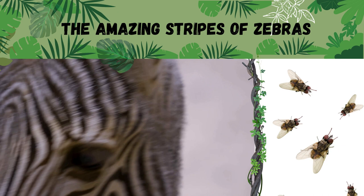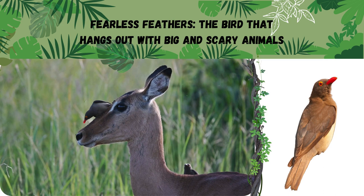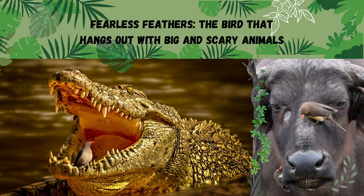This funny guy is called the red-billed oxpecker and he likes to sit on all sorts of big and scary animals. And he doesn't just sit there for fun — he is actually helping them out by eating all the ticks, fleas and other pesky bugs that like to bother them. He will even sit inside a crocodile's mouth to hunt for tasty insects. So he's kind of like their personal bug exterminator. And that's pretty cool if you ask him. Thank you for watching and join us next time for more incredible animal adventures.